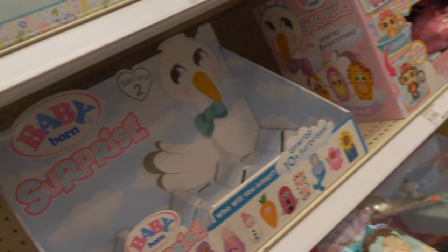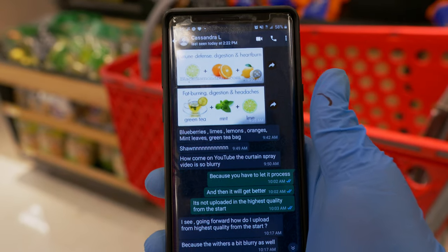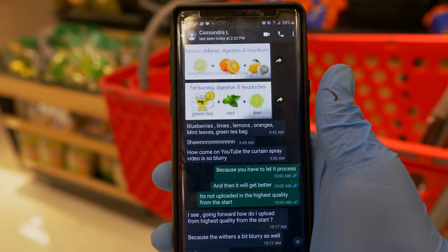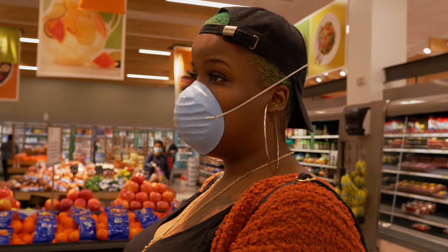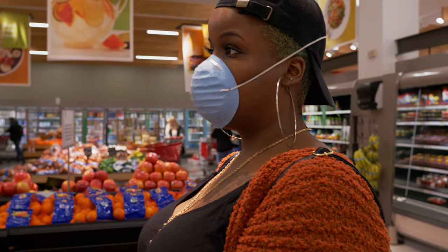Baby boy is coming back! So the ingredients that I need are blueberries, limes, lemons, oranges, mint leaves, and a green tea bag — heading to Mariano's. There are limes and lemons at home but this is for something separate.